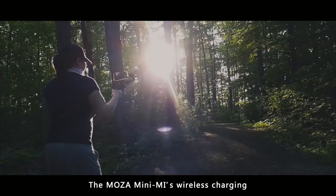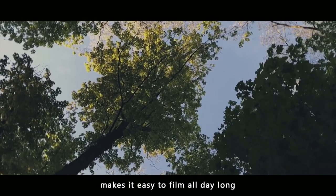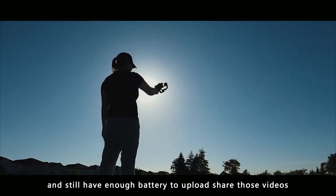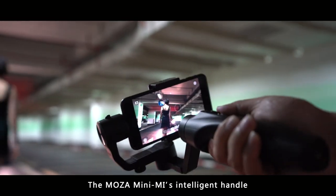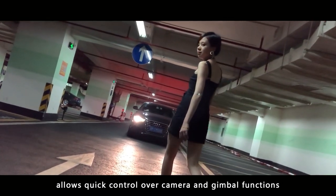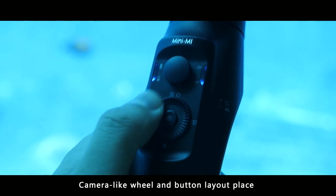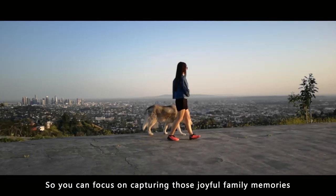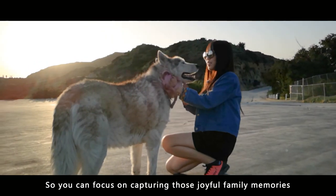The Moza Mini-Me's wireless charging makes it easy to film all day long and still have enough battery to upload and share those videos. The Moza Mini-Me's intelligent handle allows quick control over camera and gimbal functions. Camera-like wheel and button layout place intuitive controls within a thumb's reach, so you can focus on capturing those joyful family memories.